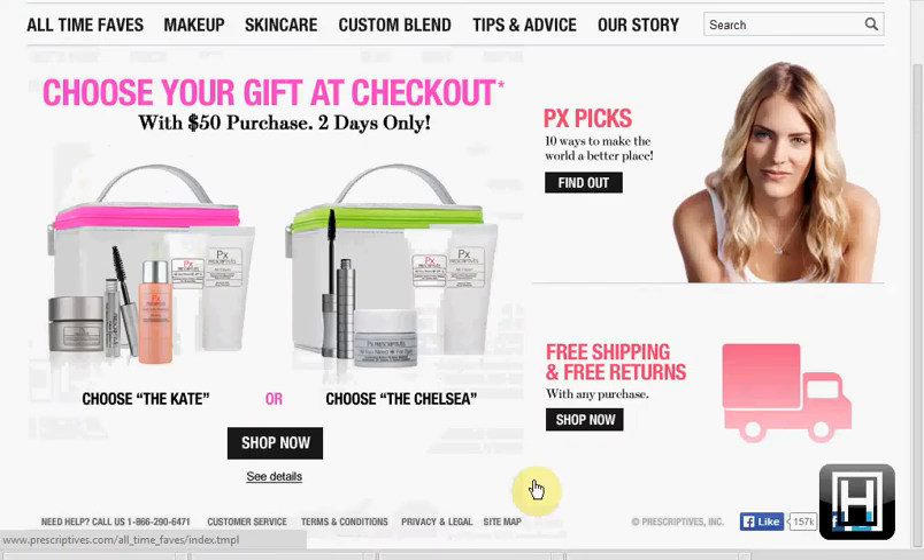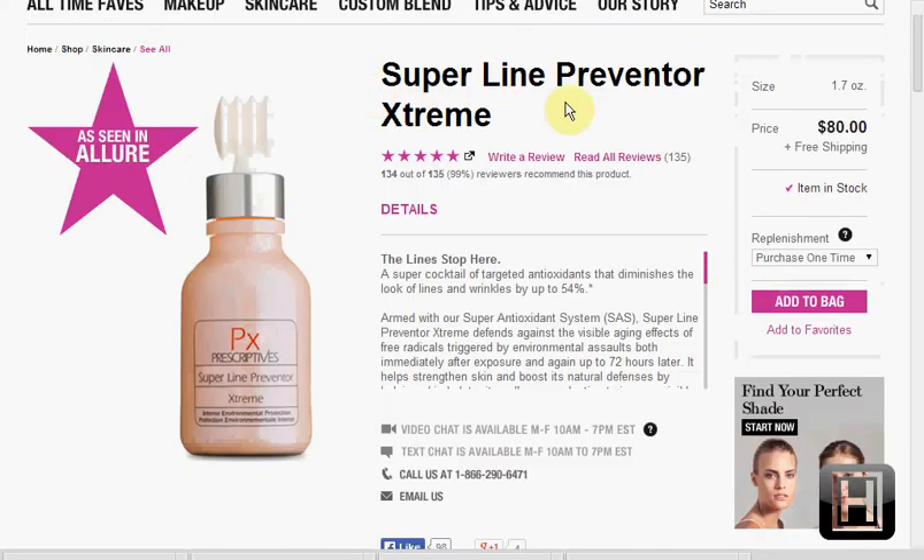Today at Prescriptives.com, you can get the Kate bag set or the Chelsea bag set for free with a $50 purchase — your choice. I like to recommend the Super Line Preventer Extreme for $80.